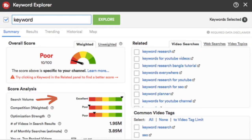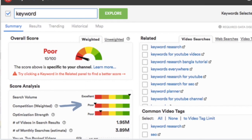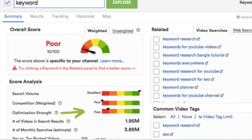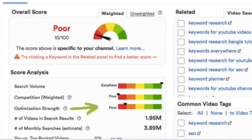It landed in the red zone, which means it's bad for me to use, and got a score of 10 out of 100 specific to my channel. But if we clicked on unweighted, it may be good for better-established YouTubers. The search volume for "keyword" is excellent, meaning a lot of people search for it on YouTube. However, competition is poor because so many people have made videos on this topic that it would be almost impossible for me to rank in search using just this keyword. The optimization strength is also poor, meaning not many people do a good job optimizing their videos around this keyword.